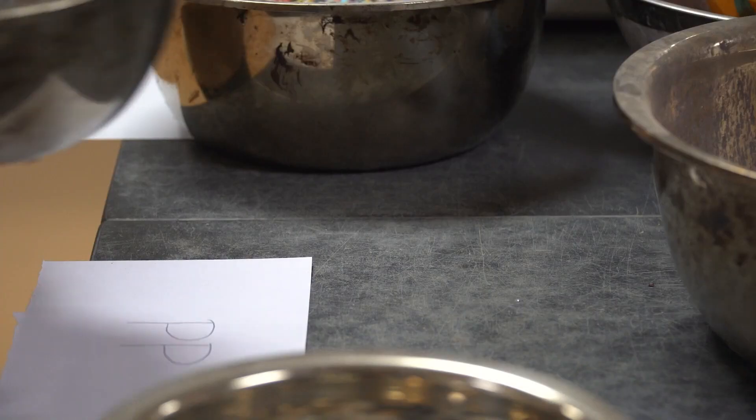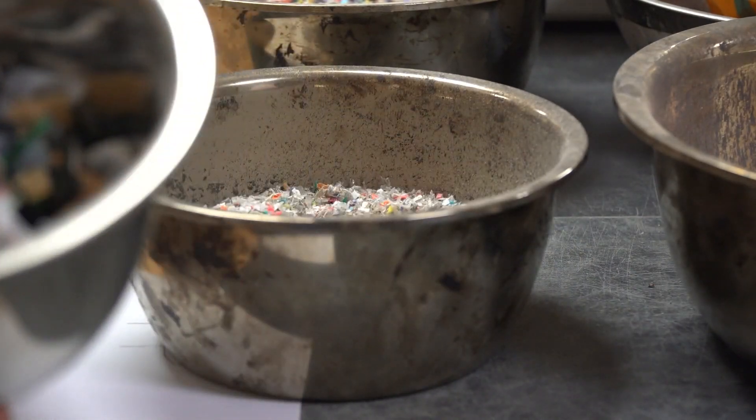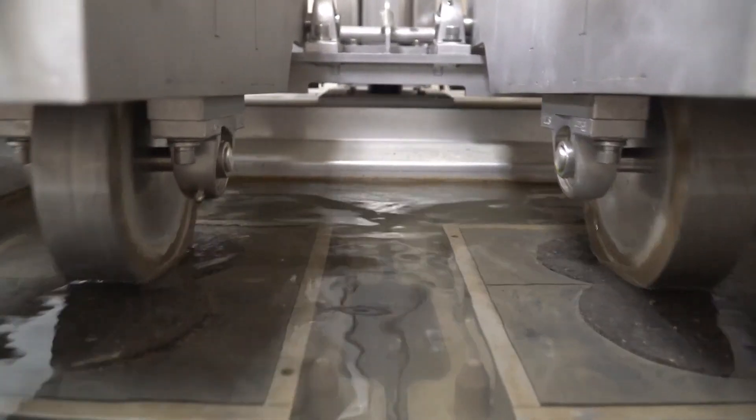Dr. Hossein's research team has tried every different combination to make it work. They've figured out how to reuse wasted plastic in asphalt — threading it in smaller sizes, from two millimeters to three millimeters — and developed the perfect mix.